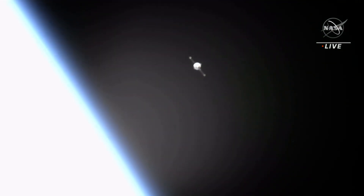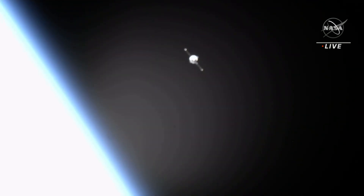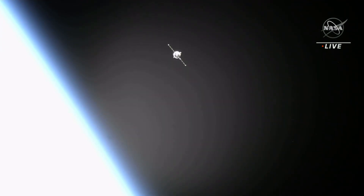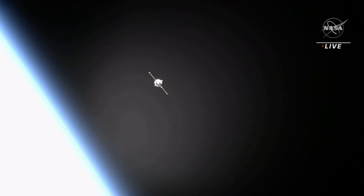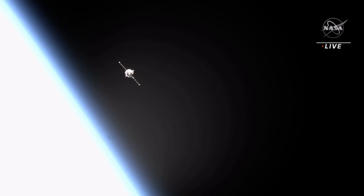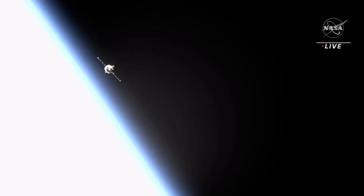Range is 850, range rate is 2.5, approaching. Range is 1050, for the fly-around of the station by Soyuz as the Soyuz and the International Space Station pass off the northern coast of South America back out over the South Atlantic. The two vehicles will skirt the northwest coast of Africa and then over the Mediterranean.